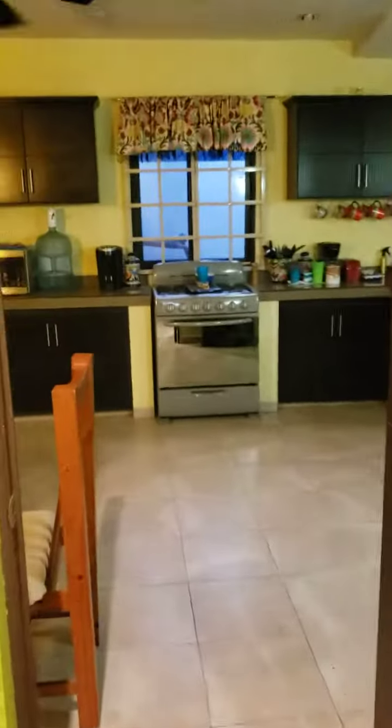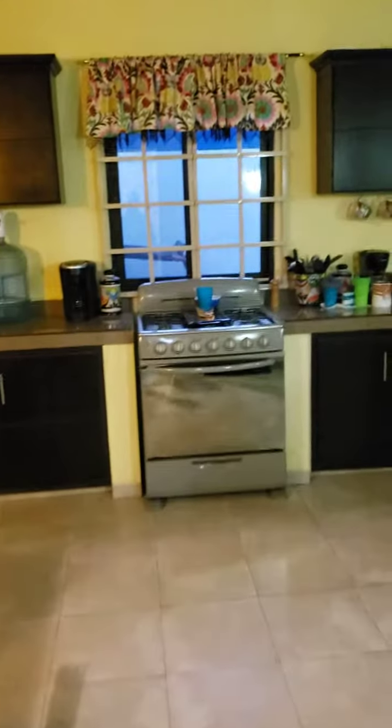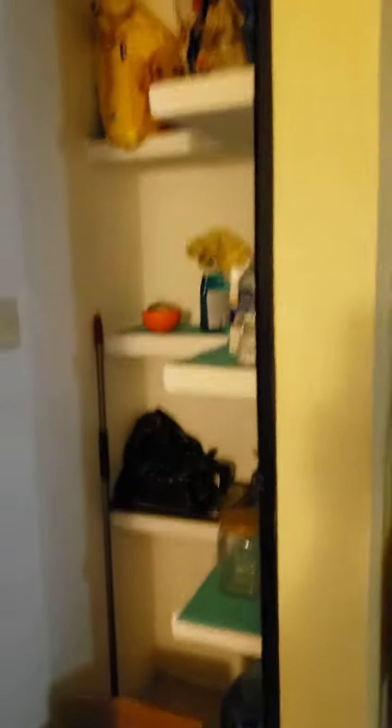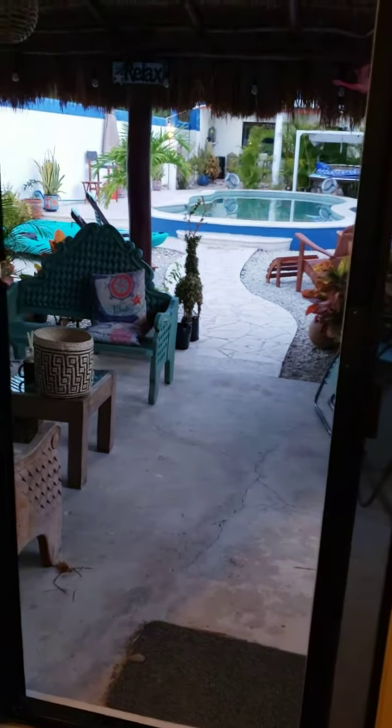And that's it for this place. Oh, I guess we got a little closet here — extra dog food. And then this is the door to the backyard.